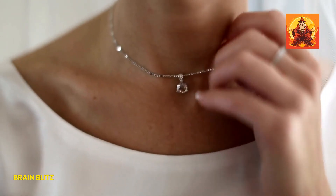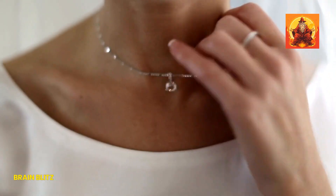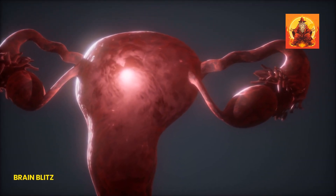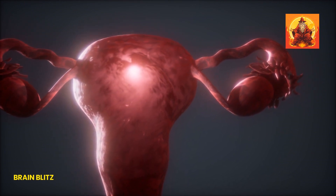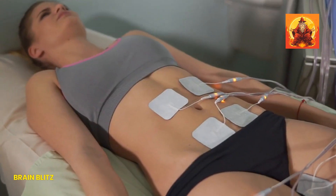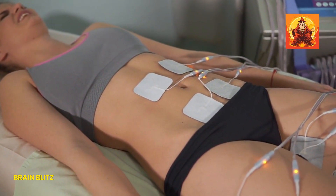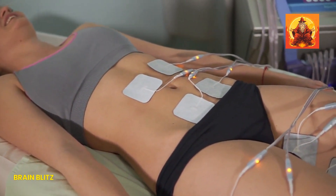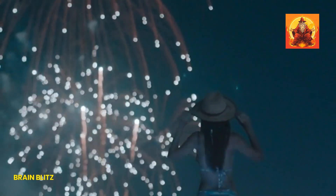Let's talk about the inner workings of arousal, because let's face it, it's fascinating. When women get turned on, not only does the vagina get ready for action by expanding and lubricating, but the clitoris also gets in on the fun. It becomes engorged with blood, similar to a penile erection. This is nature's way of prepping for a good time, ensuring that everything's sensitive and responsive — like the body's own natural fireworks show, ready to light up the sky at a moment's notice.